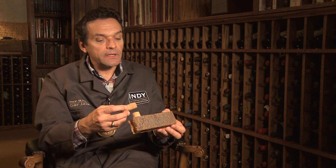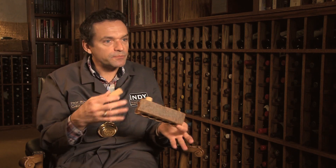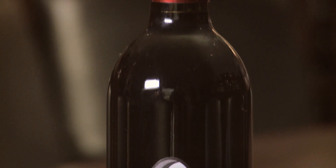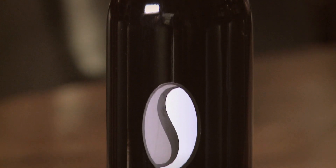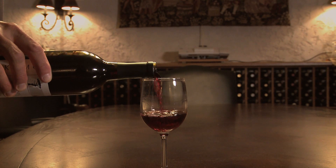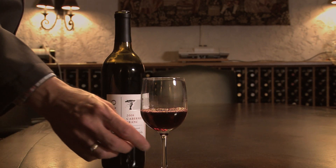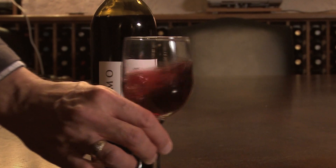trichloroanisole — a component that smells really musty and moldy, like a wet newspaper or an old basement. And it often not only smells musty or moldy, but if the concentrations are really low, it more masks the fruitiness of a wine, masks some of the characters the wine has, making the wine smell dull and not as interesting.